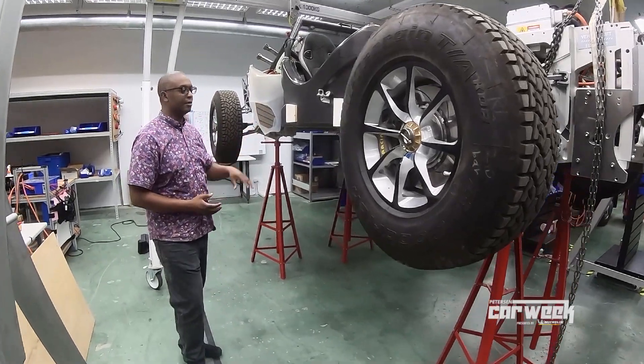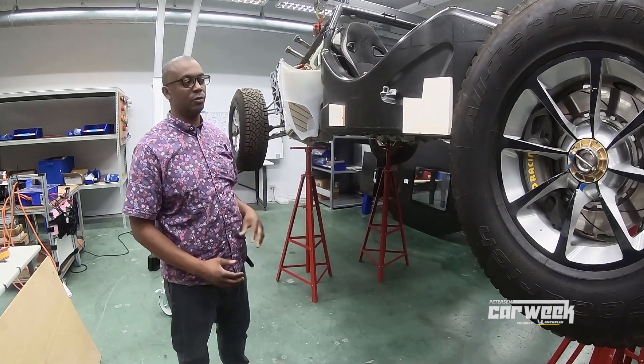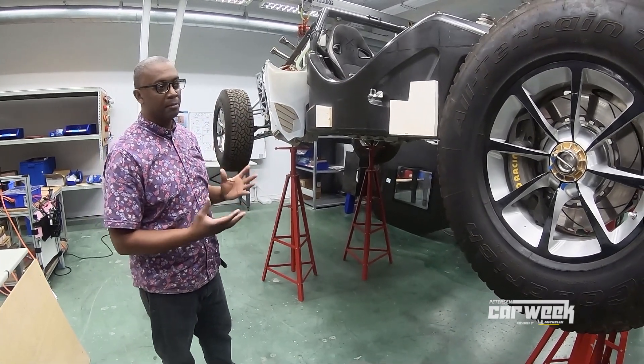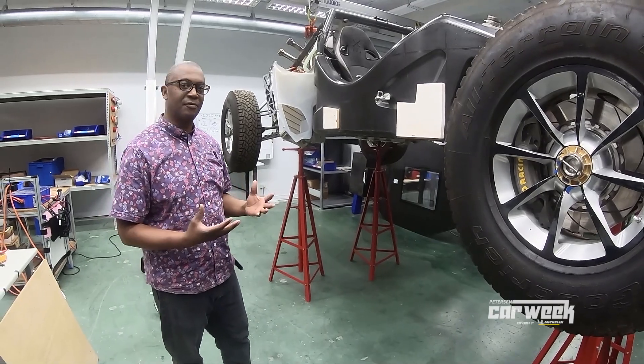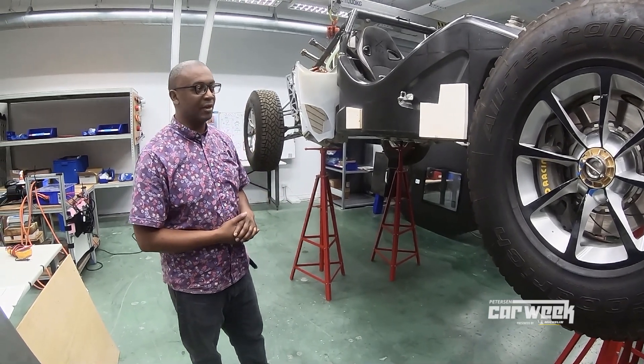As we look at the vehicle, one of the first things you'll notice is a carbon fiber monocoque — a very unusual choice for an off-road supercar. But in our chase to deliver a stiff vehicle structure that is also lightweight, this was the ideal way to solve that problem.